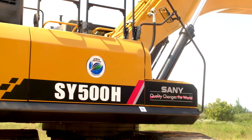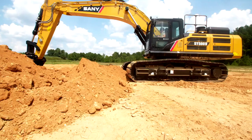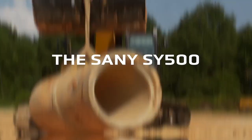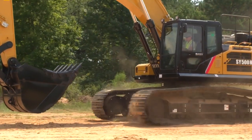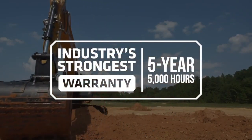When you add it all up, the Sani SY500 offers everything you need in an excavator and so much more. The all-new Sani SY500 — ready for your next job. Tough, reliable, and always coming back for more every single day. Backed by the industry's strongest five-year, 5,000-hour warranty.